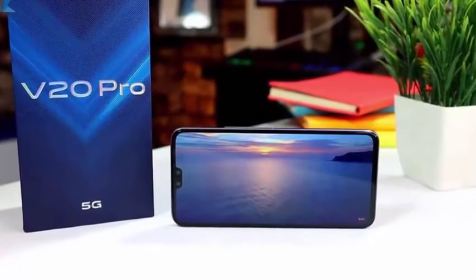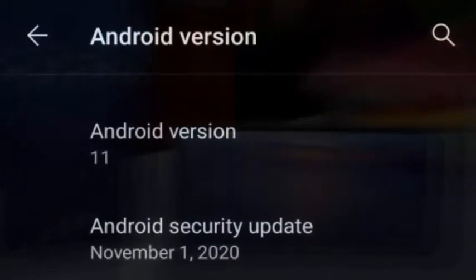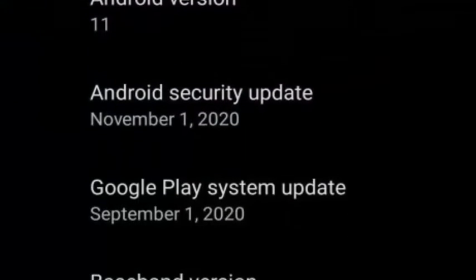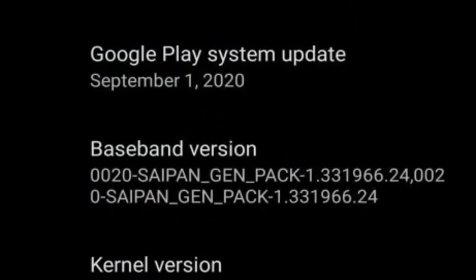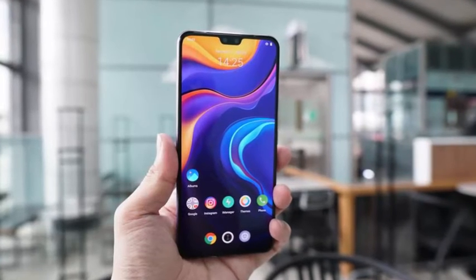Vivo has started rolling out the Android 11 update for the V20 Pro 5G. It comes with notification history, priority chat function, and chat bubbles features, and bumps up the Android security patch level on the V20 Pro 5G to November 1, 2020.